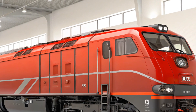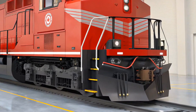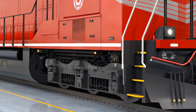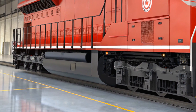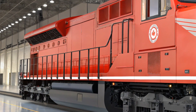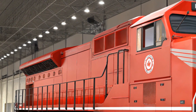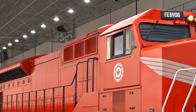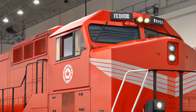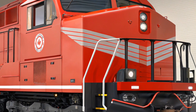The GE Evolution Series ES44AC is designed to deliver unmatched performance, especially in long-haul freight applications. With its 4,400-horsepower engine, this locomotive is more than capable of handling the heaviest loads on the most demanding tracks. The ES44AC boasts an advanced turbocharged engine that provides power while keeping fuel consumption low, making it one of the most efficient engines in its class. This means it can pull heavy freight trains while reducing the overall environmental impact.